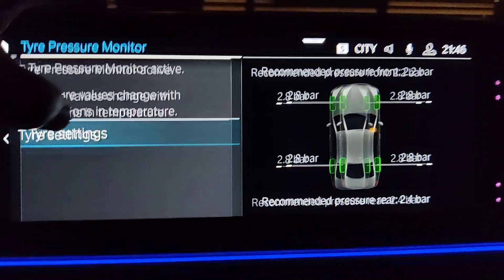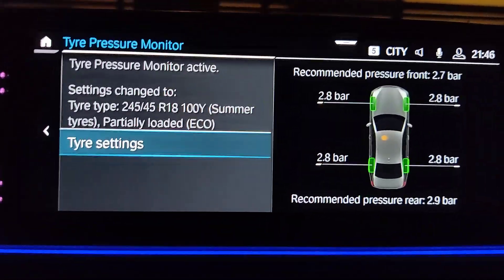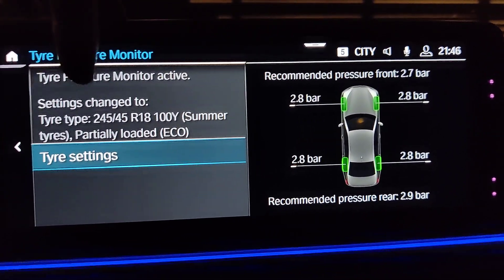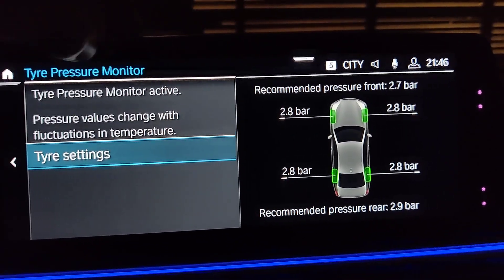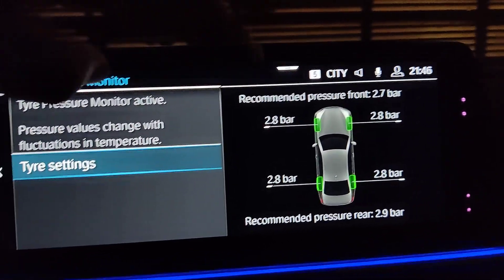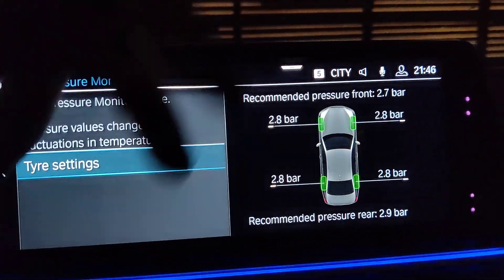I prefer the eco setting because it's closer to economic driving. As a rule of thumb for R18 tires, I would go with a tire pressure of around 2.7 to 2.8 bars. I usually go with the same pressure on all wheels, though BMW recommends a bit higher on the rear.